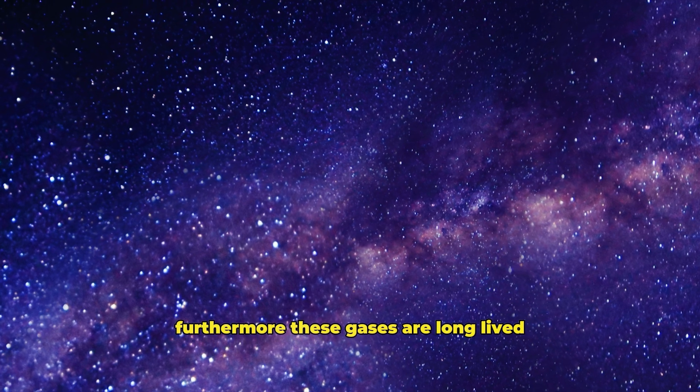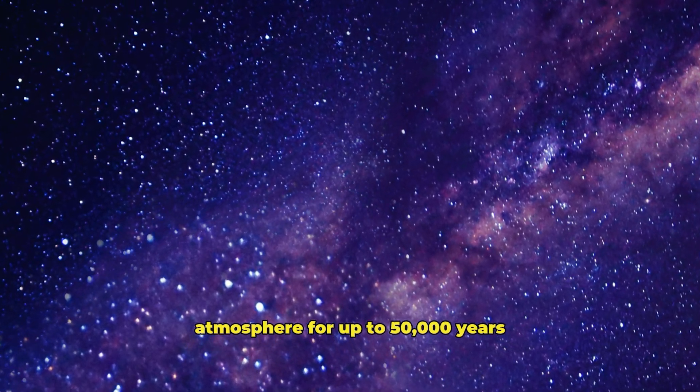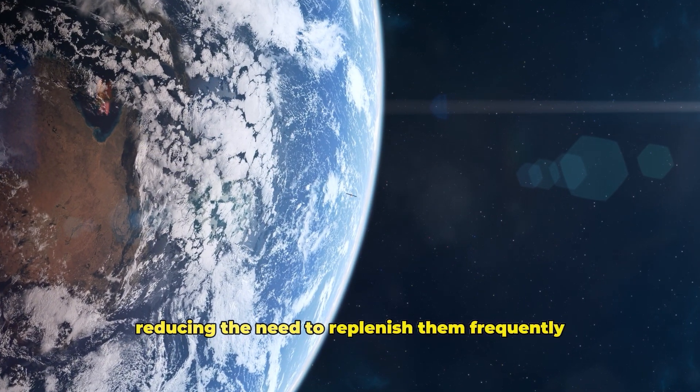Furthermore, these gases are long-lived — they can remain in a planet's atmosphere for up to 50,000 years — reducing the need to replenish them frequently.